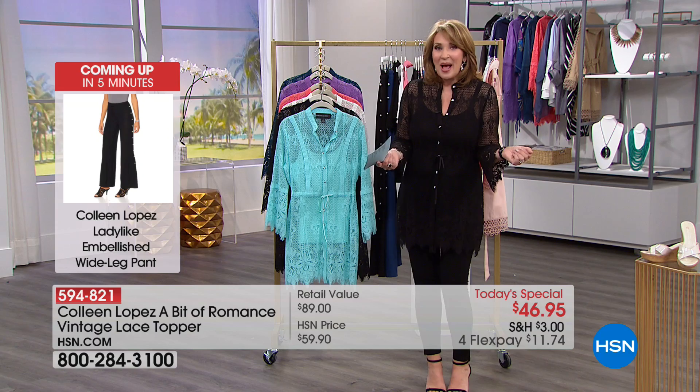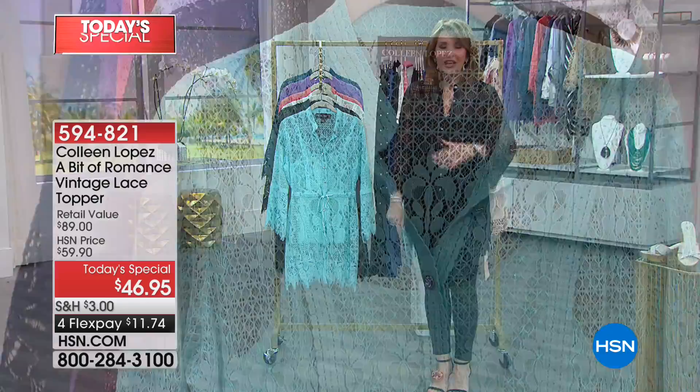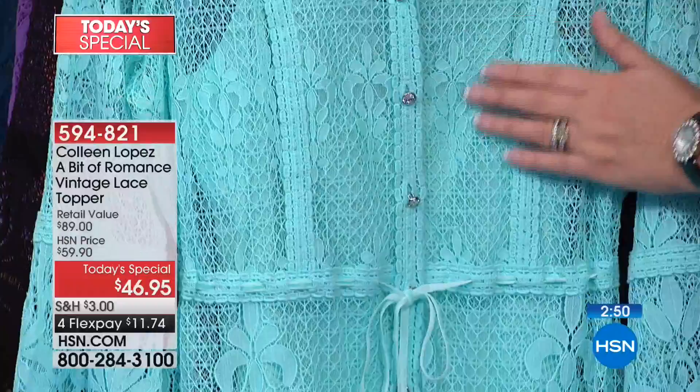This is the top that you can't go anywhere and not get compliments. Everywhere I go in this top, people say what a beautiful top, where did you find that? You will be amazed at the compliments you are going to receive. And the fact that you only have to invest $11.74 tonight to get it home — I know you're going to have fun with this because it's a winner, an absolute sure bet.